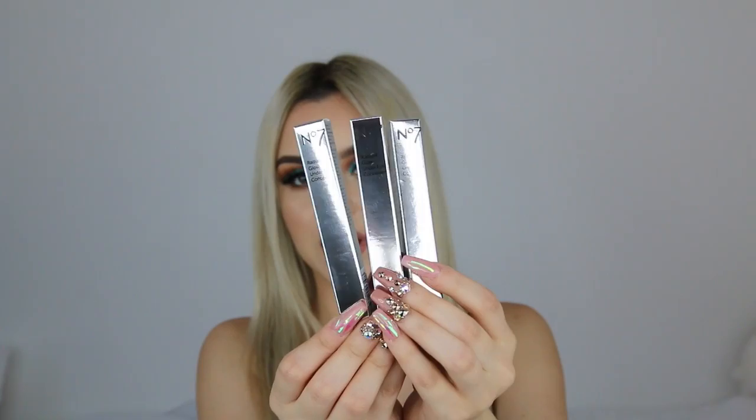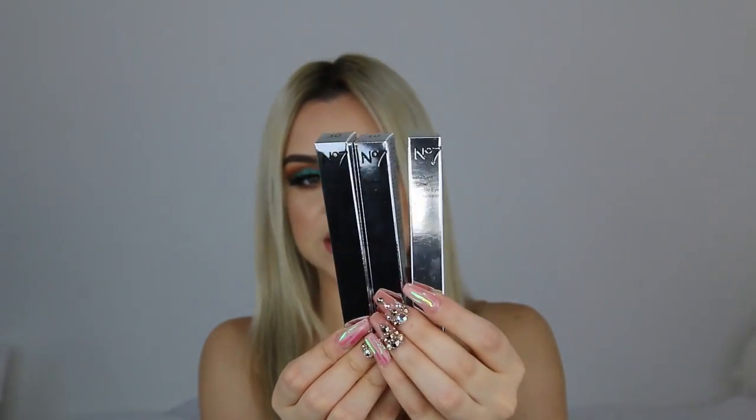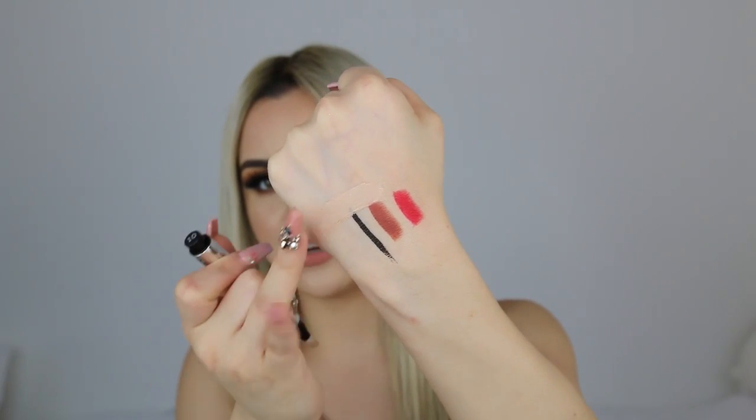They first sent me three of their Radiant Under Eye Glow Concealers. I'm going to swatch one closest to my skin tone — it's actually pretty good coverage. I would say it's medium coverage and you can totally build it up because you just need to add some more layers.